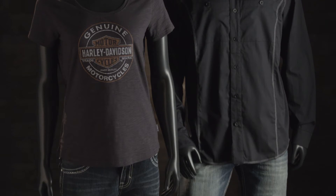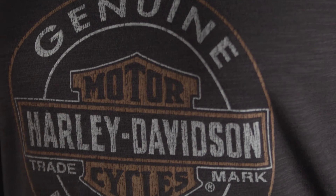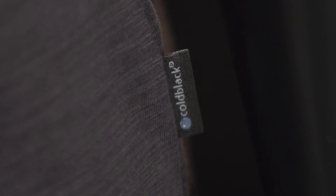Cold Black is wash-resistant and does not wear off during washing or through long-term wear. This can become your favorite shirt and will last a good long time. Look for the Cold Black Technology label sewn into the side seam.